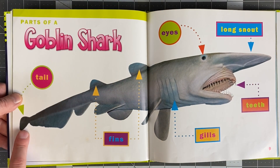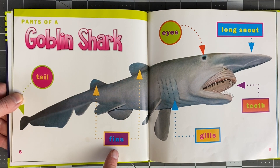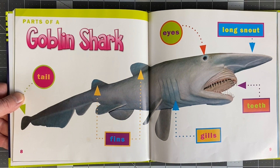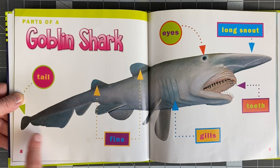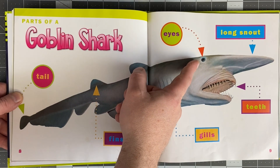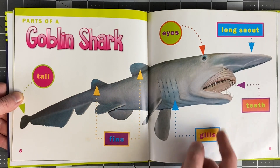Oh, this is parts of a goblin shark. This is the tail. These are some fins. This is the gills. These are its eyes. It's got this really long snout. And then these teeth.